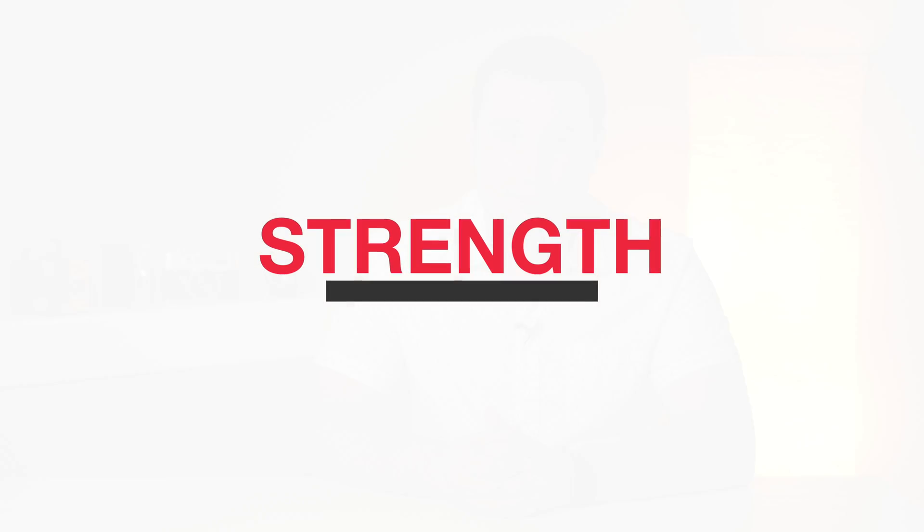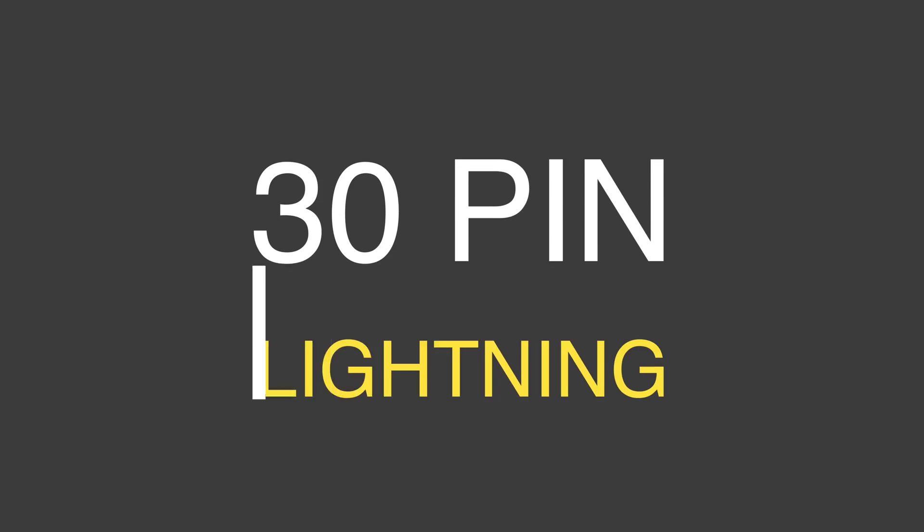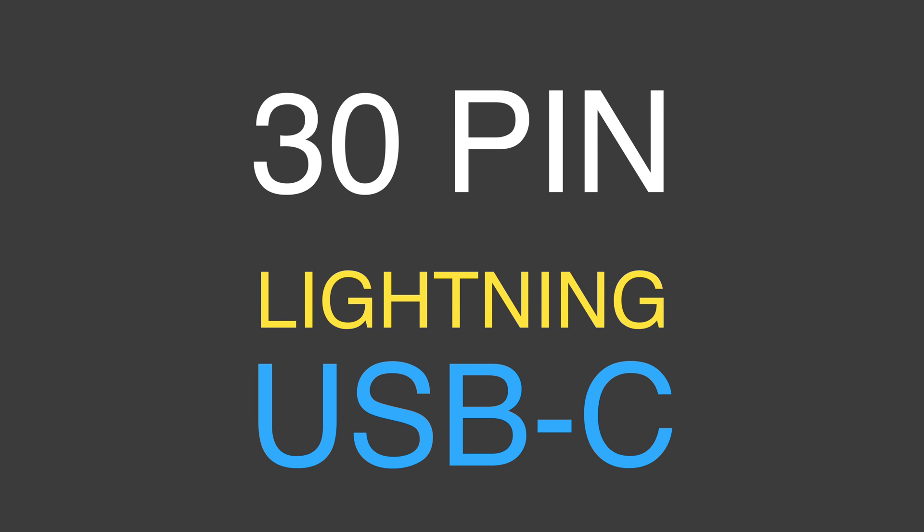So future iPhones could get the faster data speed as well, still using Lightning. But given Apple's drive to shift everybody it can to wireless, there's no real need for a USB-C migration. Using the same testing facility as was used to deeper examine the LG Ultrafine 5K monitor, we tested a variety of 30-pin, Lightning, and USB-C connectors for break strength.